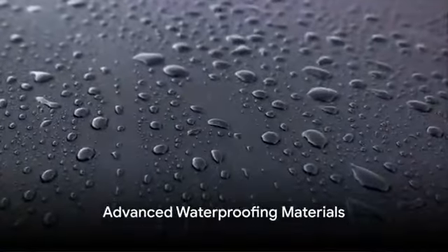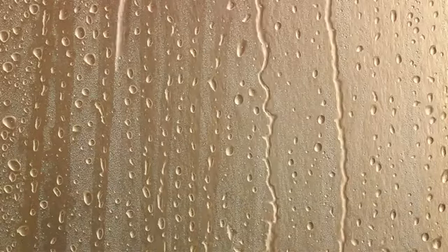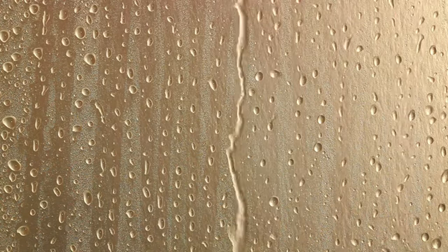Our third pick is Advanced Waterproofing Materials. These products offer superior protection against moisture and leaks, keeping your home dry and damage-free. They're not just waterproof — they're future-proof.